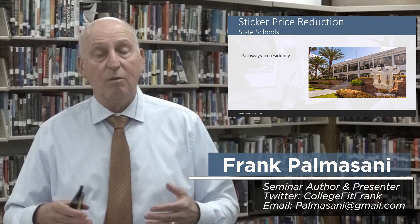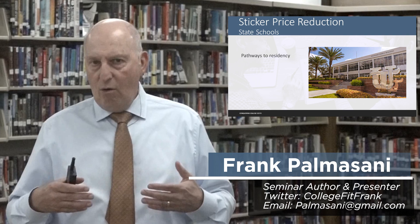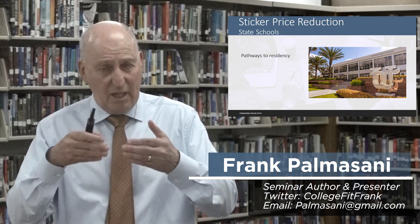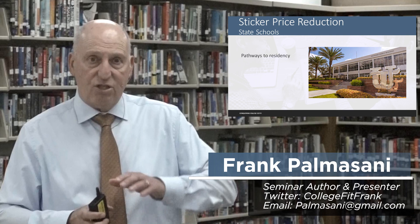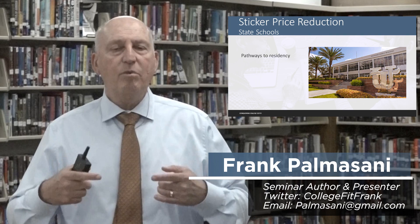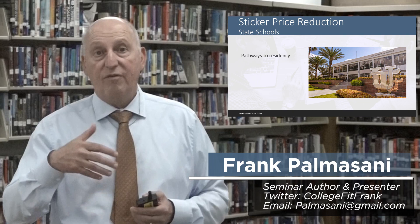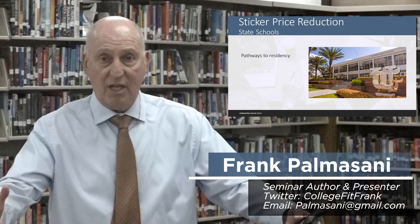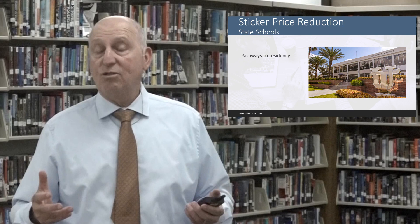The last concept related to sticker price reduction is pursuing institutions outside of your state. State schools charge different tuition for residents versus non-residents. But there are a number of states that will show you how you can theoretically become a resident to get your sticker price reduced. If your son or daughter is looking at out-of-state institutions, make sure you ask those schools: do you have a pathway to residency program? Now let's go over to our next video on the planning phase.